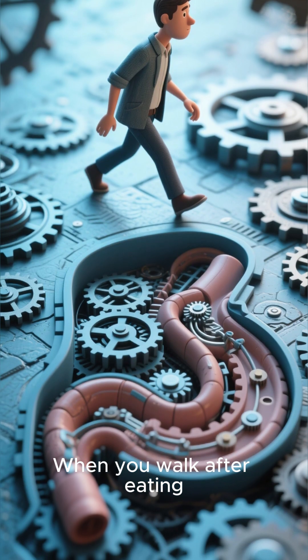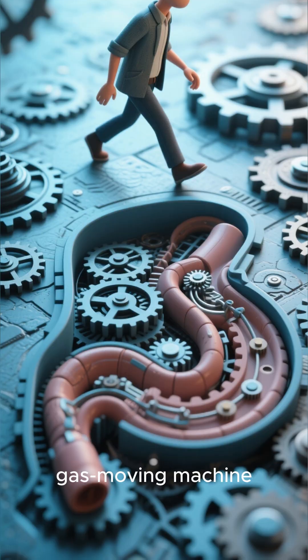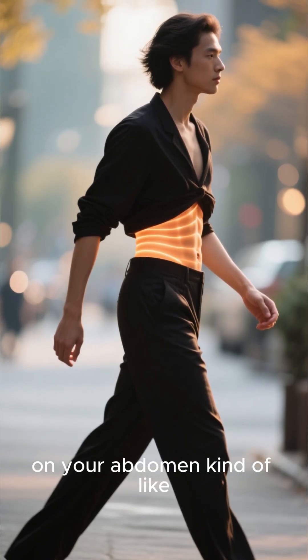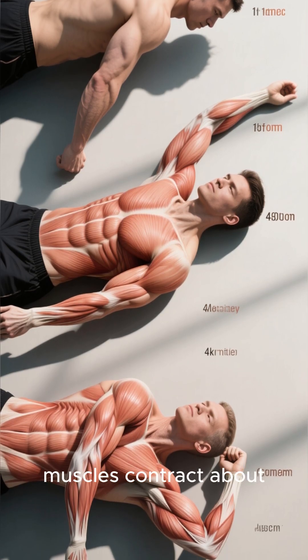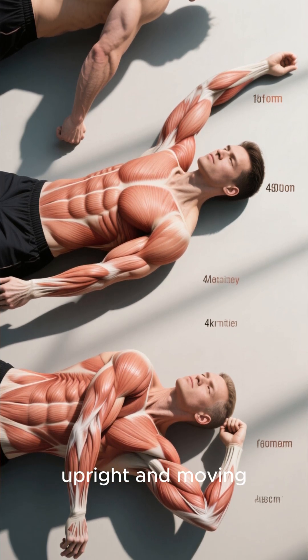When you walk after eating, your body basically becomes a natural gas-moving machine. Every step you take creates a gentle, rhythmic compression on your abdomen — kind of like squeezing a tube of toothpaste from the bottom. Plus, your intestinal muscles contract about 30% more efficiently when you're upright and moving.